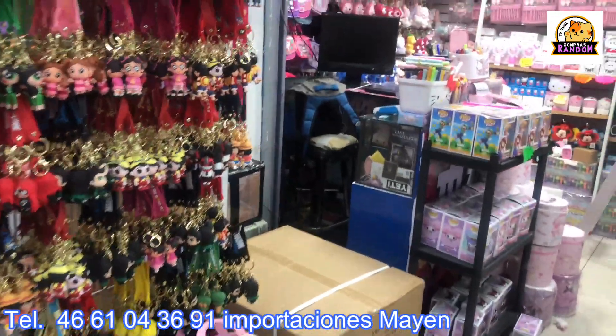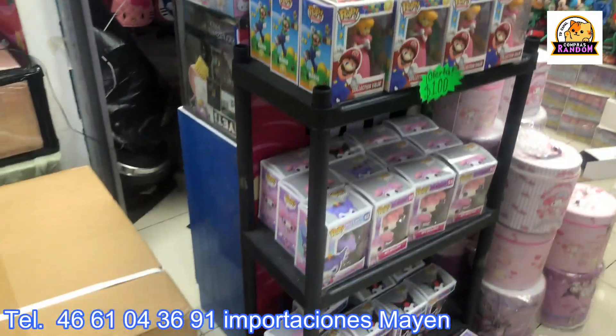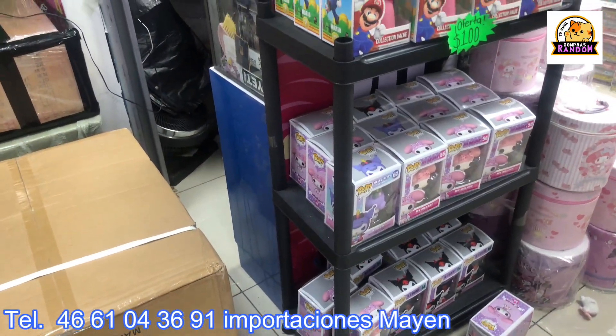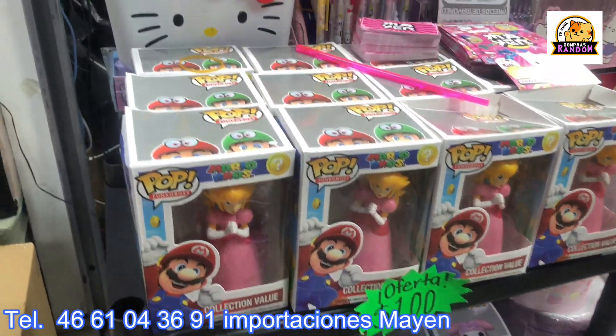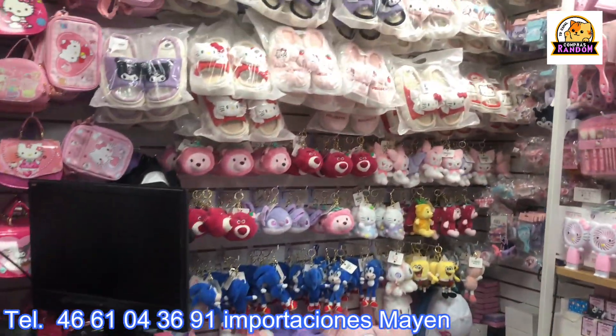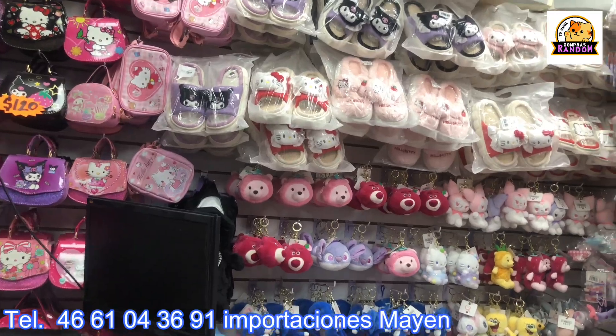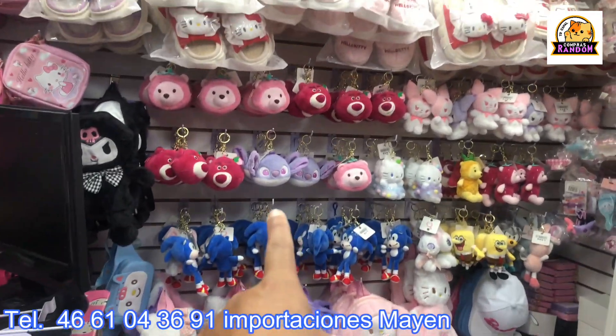You'll also find Funko Pops, which honestly sell very well. Sometimes Funkos can be very expensive and people can't buy them, but these are good for you to start picking up. They ship nationwide across the entire republic, and you can place orders, do video calls, and get attended to that way.